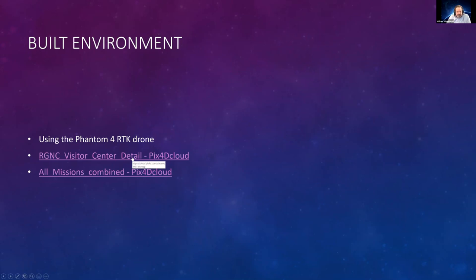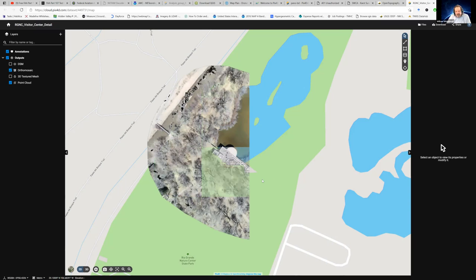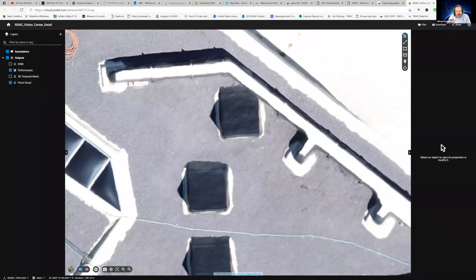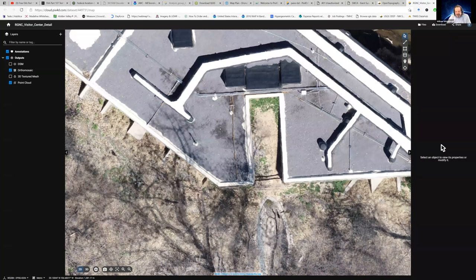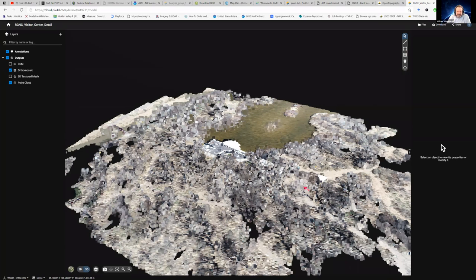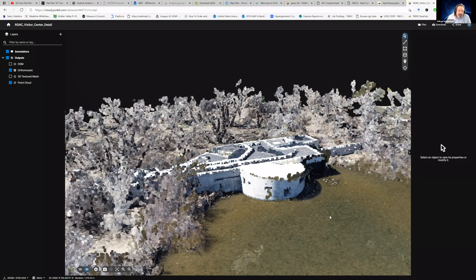Here is the Rio Grande Nature Center — the visitor center — done in PIX4D. We were asked by the city of Albuquerque to do a quick mapping mission to show them their resources. You can see the top of the building — someone left some cable on the roof, here's probably a data cable coming in right across the roof. You can see their HVAC systems. If you want to do a roof inspection, that's one of the big areas people use drones for now. But you can also switch to 3D view — there is your nature center in a point cloud. From that point cloud you can start taking measurements and looking at these 3D structures.